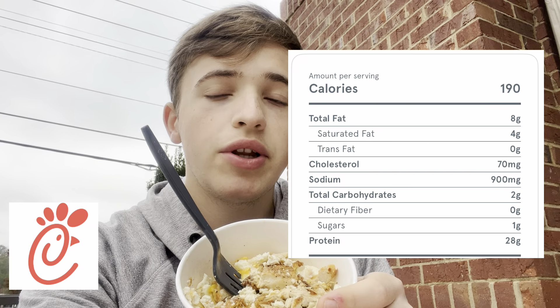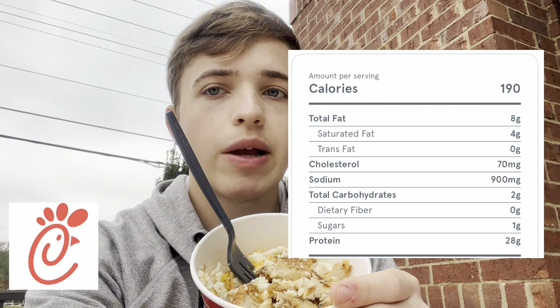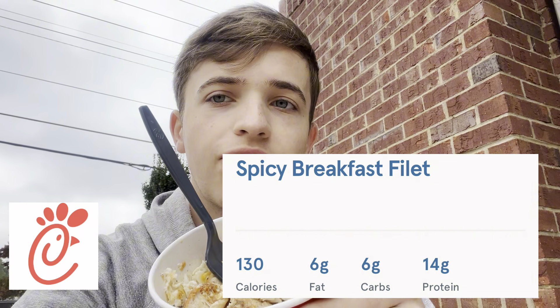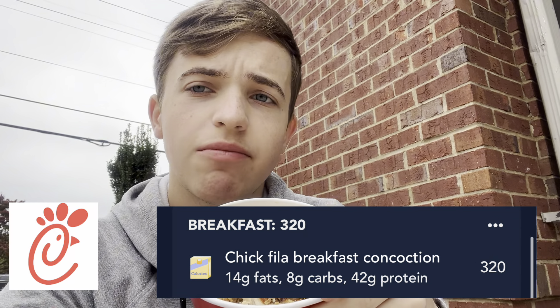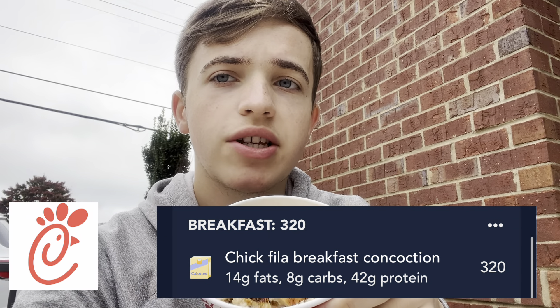Without the spicy filet, this would be 190 calories, 28 grams of protein, 8 grams of fat, and 2 grams of carbs. The spicy filet by itself is 130 calories, 14 grams of protein, and 8 grams of fat. My total for this meal is 320 calories, 42 grams of protein — 8 calories more than the video claimed — with 8 grams of carbs and 14 grams of fat.